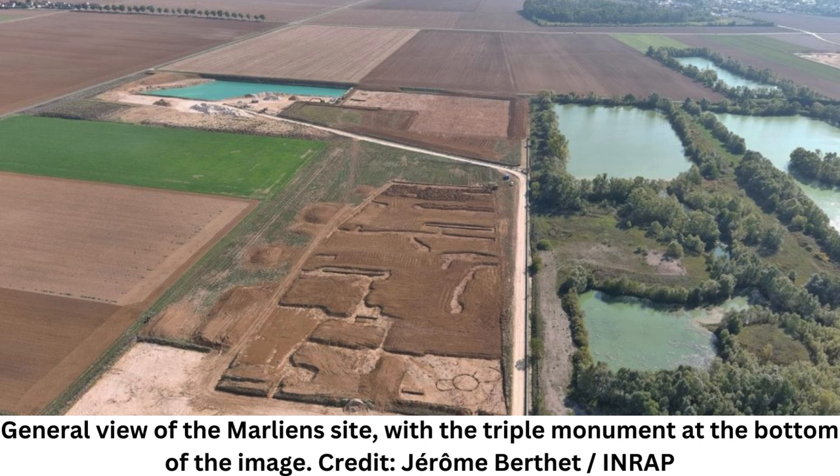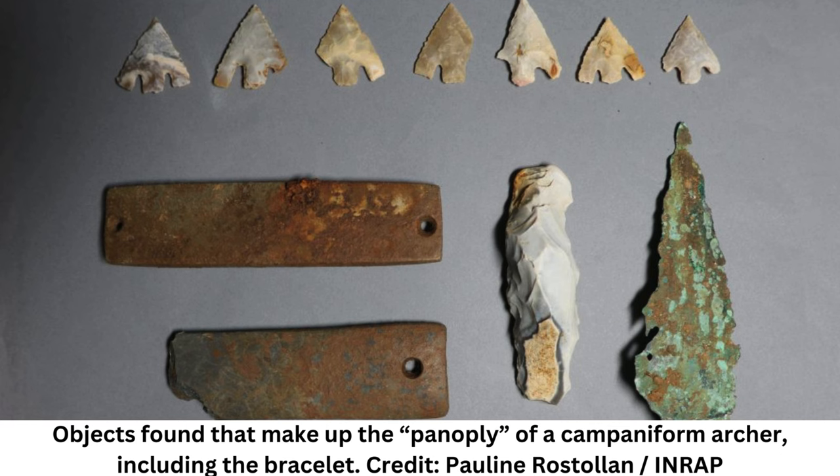However, some flint artifacts were discovered nearby, indicating it might have been constructed sometime in the Neolithic period, which began around 7,000 BC in Europe. Experts are awaiting the results of radiocarbon analysis to determine the precise chronology of the monument.